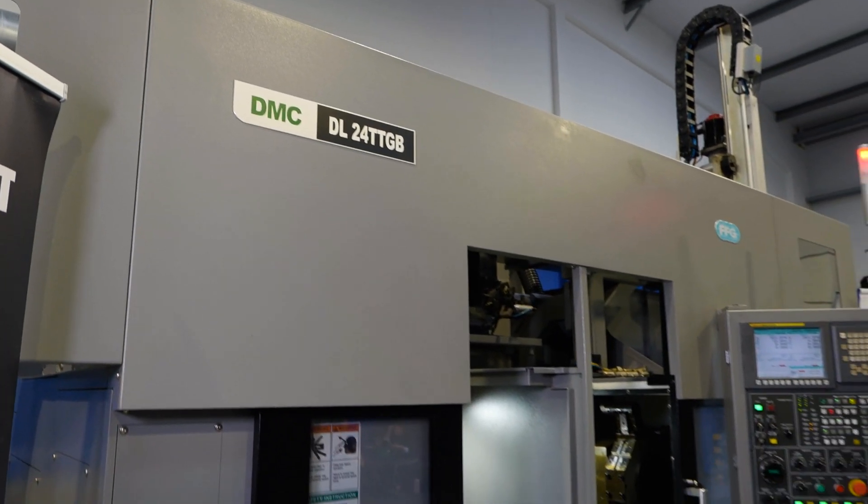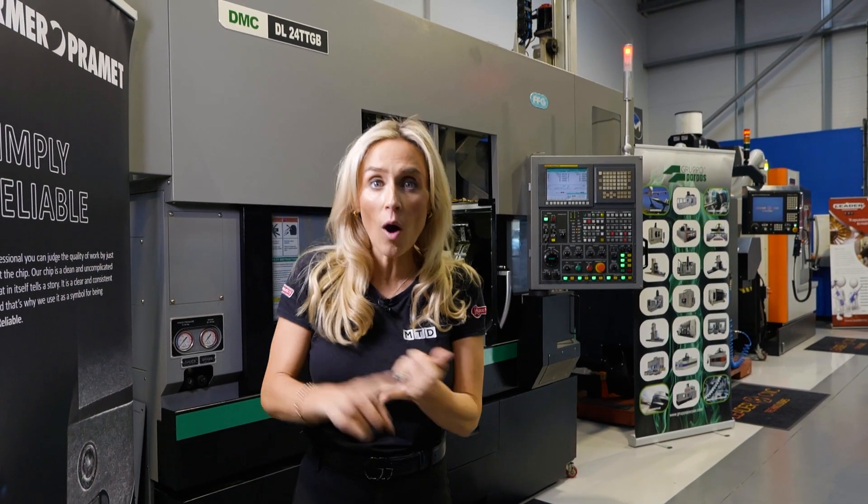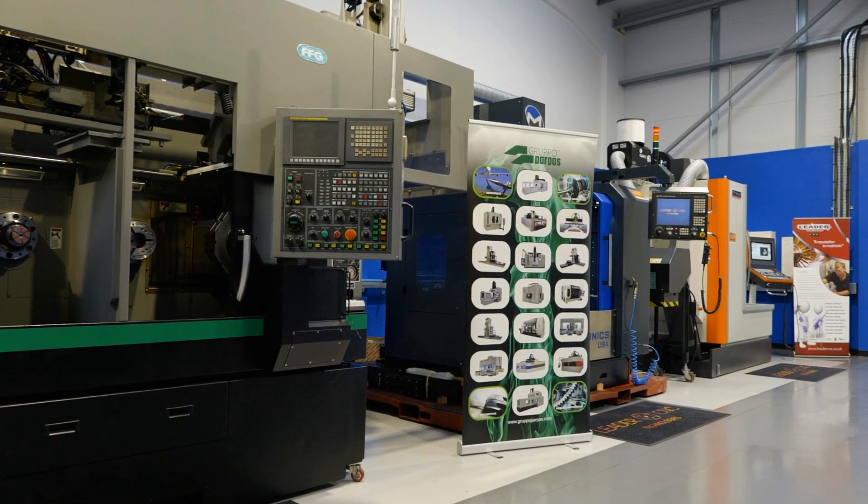Let's keep it simple — all you need to do is pre-register to visit, and you're going to find out so much about who Leader C&C Technologies are, why they're specialists, where they sit in the marketplace, and why they've been trusted for over 25 years.